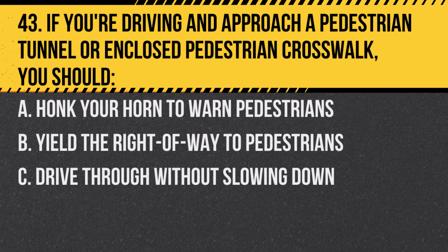Question 43. If you're driving and approach a pedestrian tunnel or enclosed pedestrian crosswalk, you should… A. Honk your horn to warn pedestrians. B. Yield the right-of-way to pedestrians. C. Drive through without slowing down.